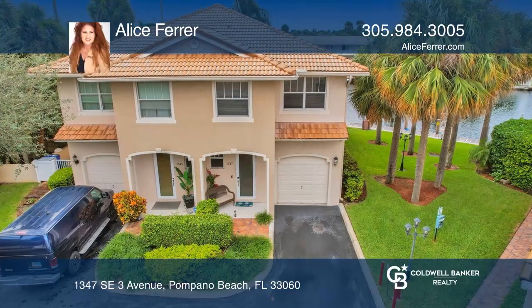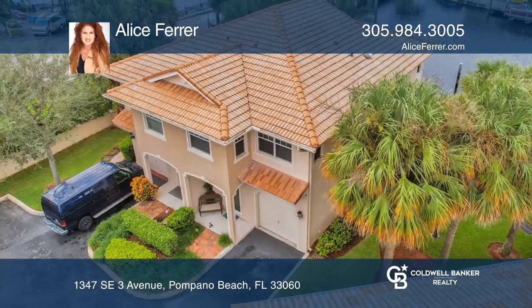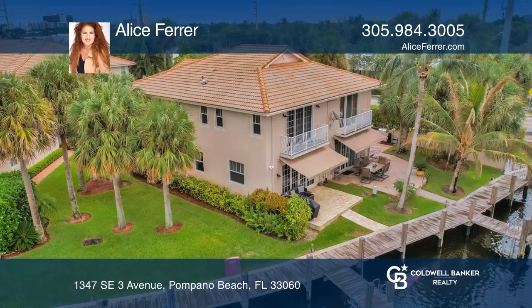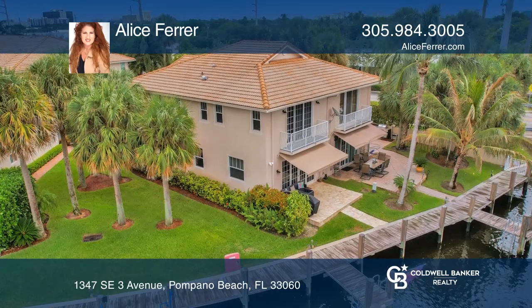This is a waterfront ocean access gem. It's in a gated community with a private dock and one fixed bridge, overlooking a wide water canal with an exclusive use boat slip.